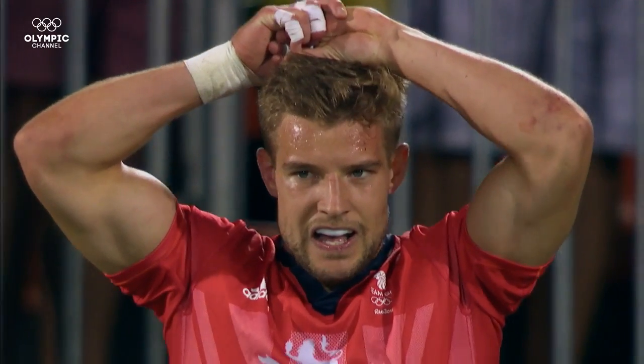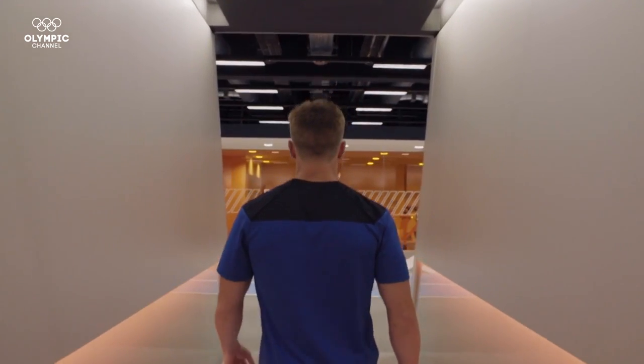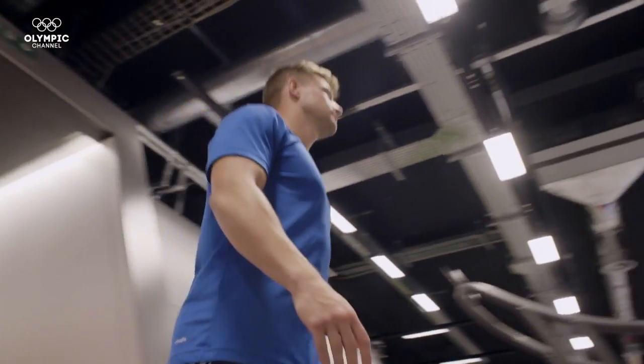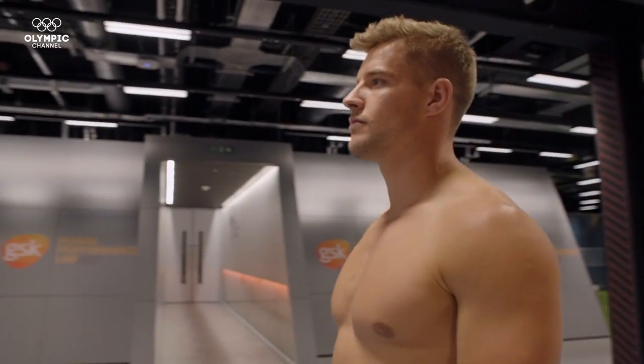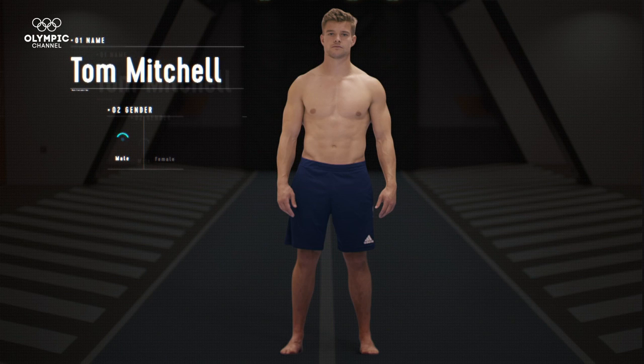Growing up, being a lover of sport as a kid, you watch the Olympics realizing that's the pinnacle of sport. We brought Tom to our cutting-edge sports lab to face one of his toughest physical challenges so far. As a Sevens player, his anatomy has to excel in almost every measurable area.